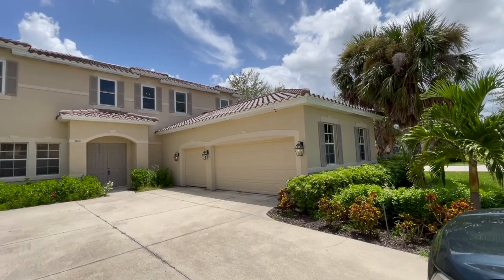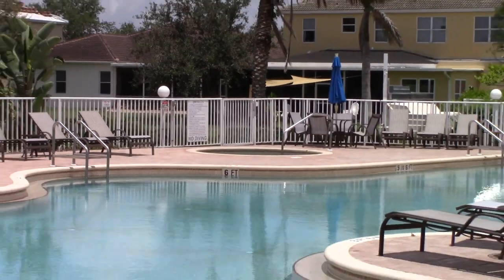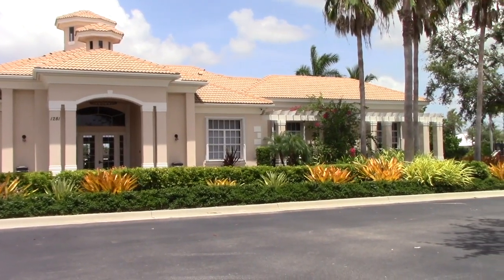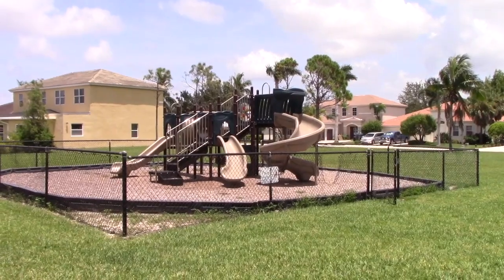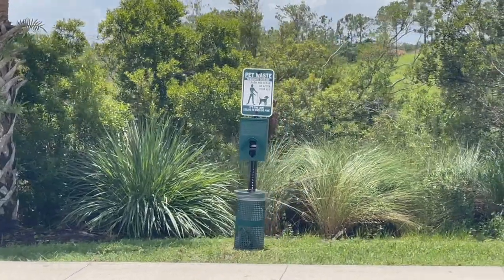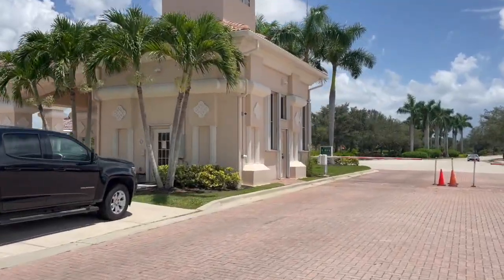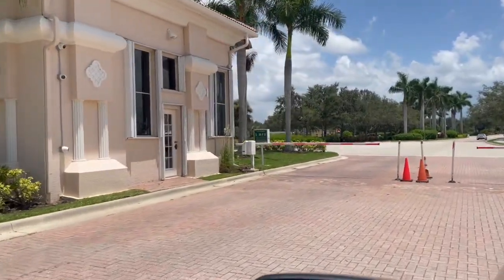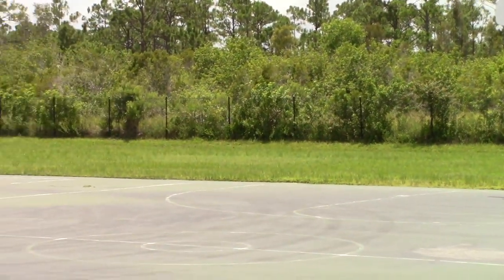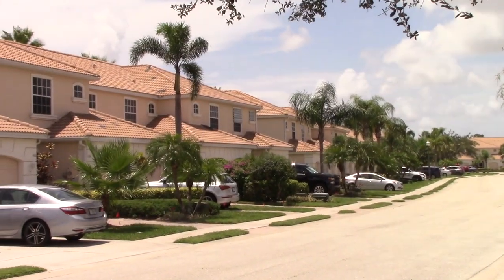Coral Lakes has amenities galore: soccer and baseball fields, multiple community pools and spas, a large clubhouse with a gym, tennis and pickleball courts, a playground, sand volleyball court, bocce lanes, and miles and miles of sidewalks along the lakes and nature preserve. Coral Lakes is also very secure with on-site guards manning the gates 24 hours a day. It makes this list for all those reasons and also for the sheer variety of different home styles, layouts, and sizes that it has.